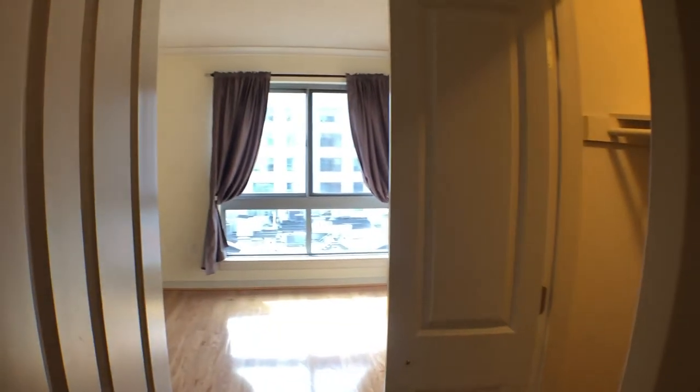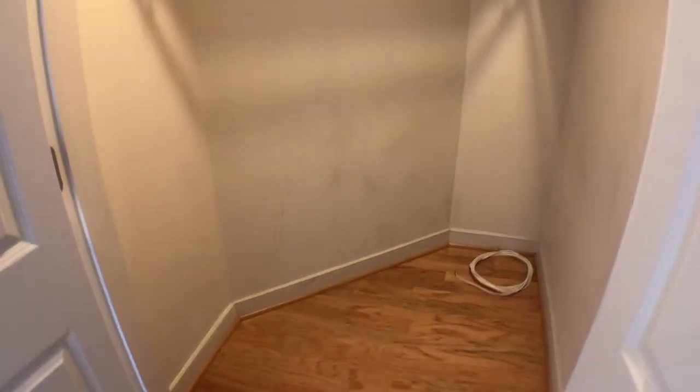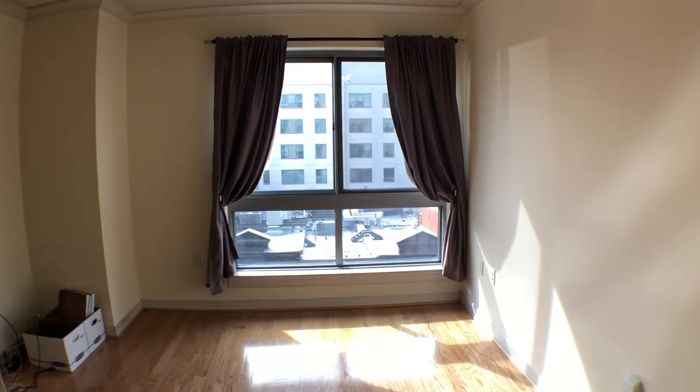This is the bedroom area, which faces due west as well — the same direction as the living room. There are two pretty good sized walk-in closets here, good closet space with plenty of room to hang clothes.